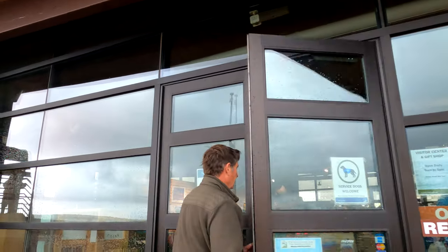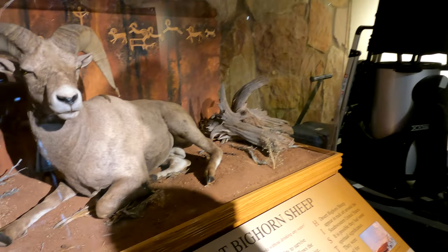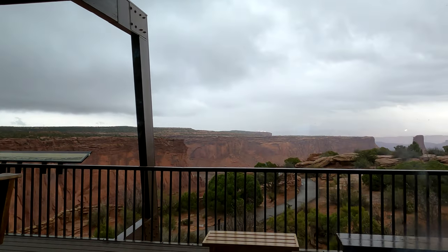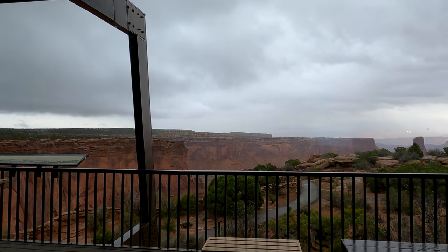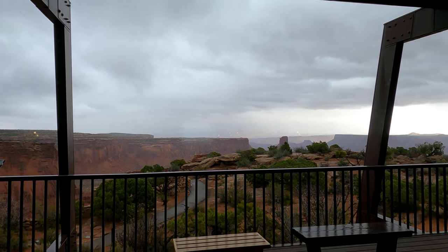This is the visitor center for Dead Horse Point. It's quite large. There's a display of desert bighorn sheep. There's a door to walk outside but it says it'll lock behind you. It is chilly and windy out there.